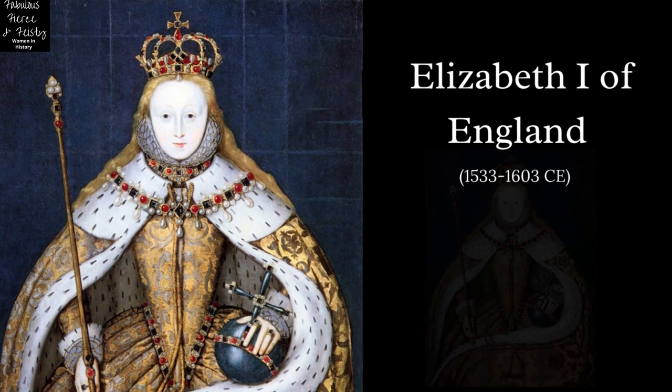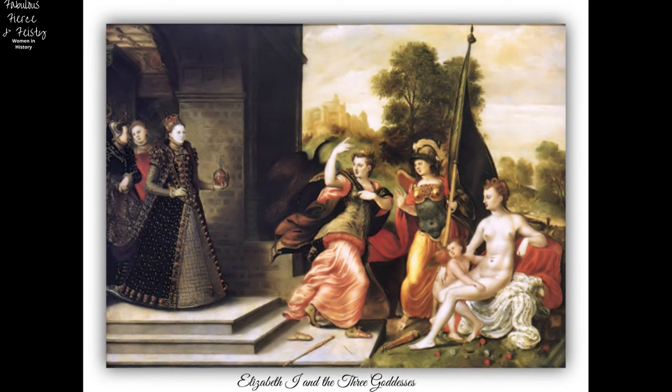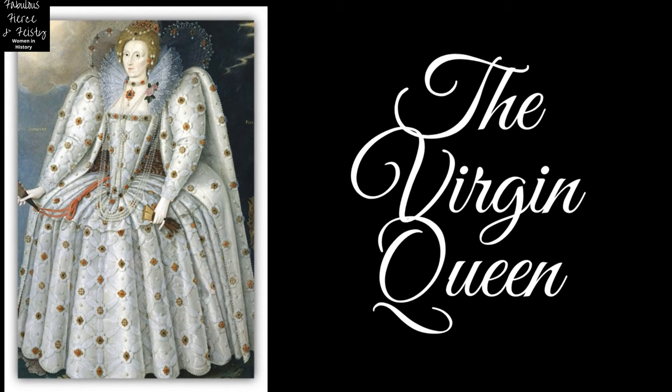Elizabeth I is still venerated today as one of the great rulers of English history, and this is thanks not only to her achievements as a monarch but also to the memorable invention of herself as a legend in her own lifetime. Aware of the power of appearances, Elizabeth I of England carefully controlled her image throughout her reign, and through costume, jewelry, art, and even her hair, she presented herself as the great virgin queen.